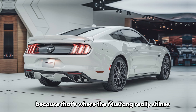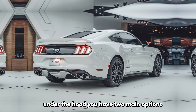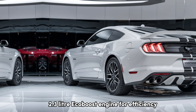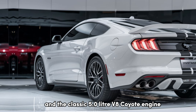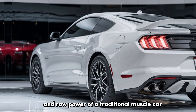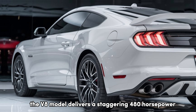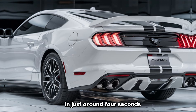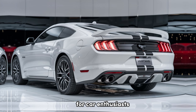Now, let's talk performance, because that's where the Mustang really shines. Under the hood, you have two main options: a turbocharged 2.3-liter EcoBoost engine for efficiency-focused drivers, and the classic 5.0-liter V8 Coyote engine for those who crave the roar and raw power of a traditional muscle car. The V8 model delivers a staggering 480 horsepower, propelling this beast from 0 to 60 in just around 4 seconds.